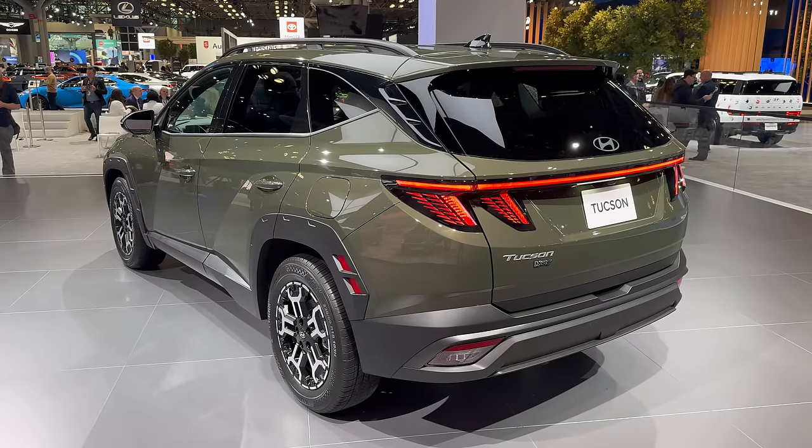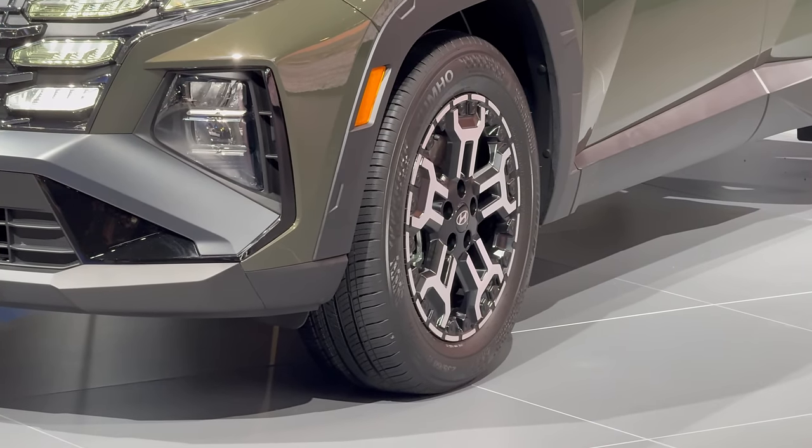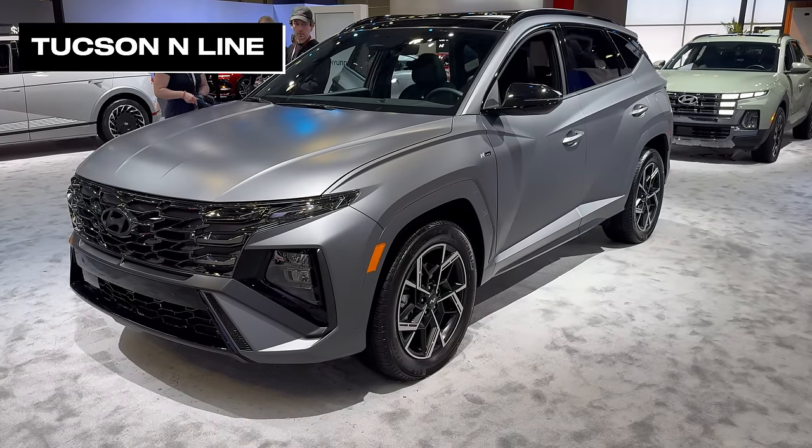This one is an XRT, a slightly rugged version, likely on its way to Australia now that the XRT program has been confirmed for us. Matte paint is also now on the menu, and N-line versions continue to look smart.